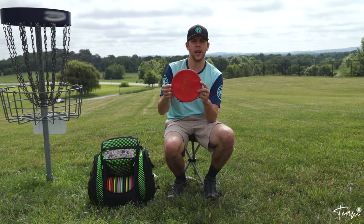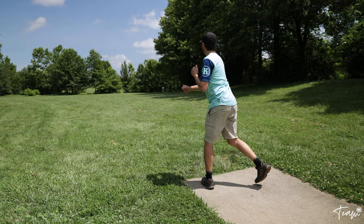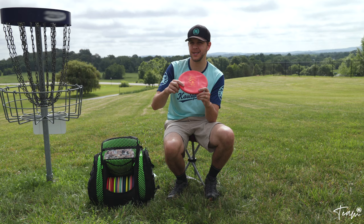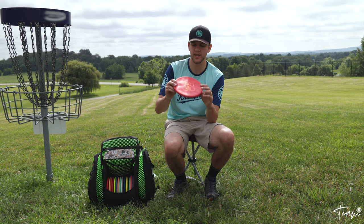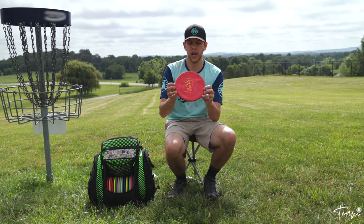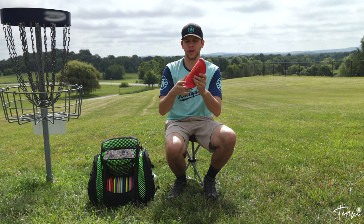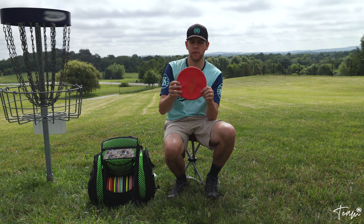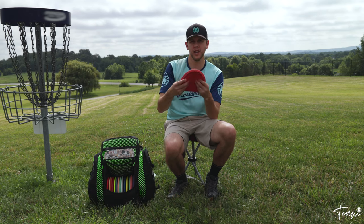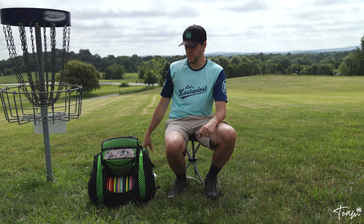I also have a West Side Discs Harp — Castaplast is generous to allow us to bag a couple of different molds. I really like the Harp for shots a little farther than the Berg; I throw this primarily forehand. Shout out to Mike 'Sully' Sullivan for this Hako-stamped Harp — there are probably only about 25 of these in existence. I love the soft gummy plastic; I use this for upshots where I just want it to stick. It gives me a little more distance than the Berg and a little more fade at the end.